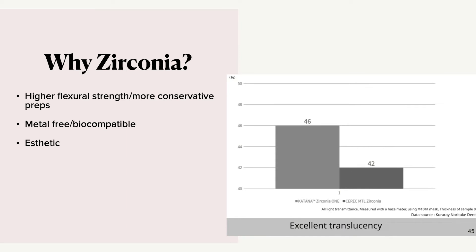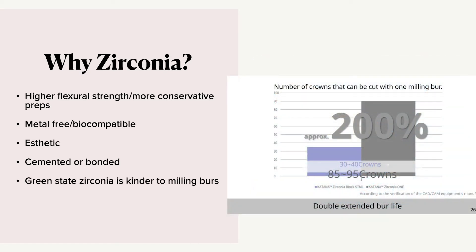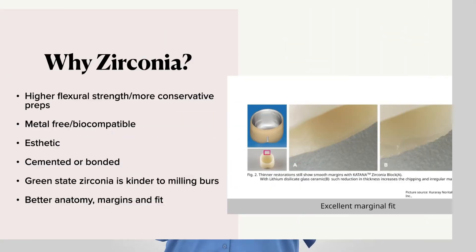It's very aesthetic. It can be cemented or bonded — there are new cements now that allow for bonding of zirconia, which makes a huge difference. In the green state, zirconia is kinder to milling burrs than if you were milling lithium disilicate, and with Katana's new product Zirconia One, they've changed the green state so it's even slightly softer than the previous iteration, which doubles the life of your burr. You get better anatomy, margins, and fit due to the 20 to 30 percent shrinkage that occurs during sintering. The shrinkage allows for a lot more forgiveness for under-reduced preps or improper preps.